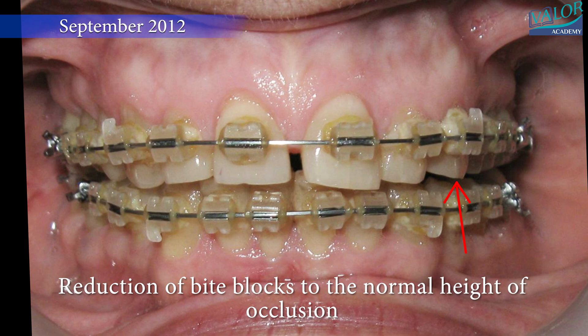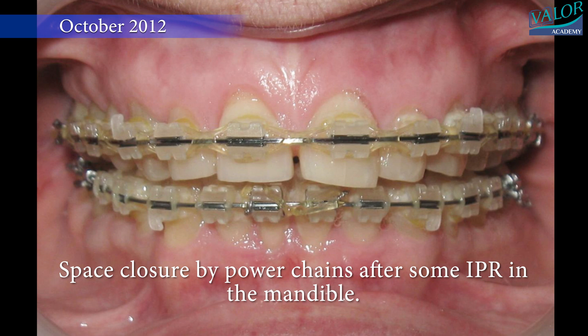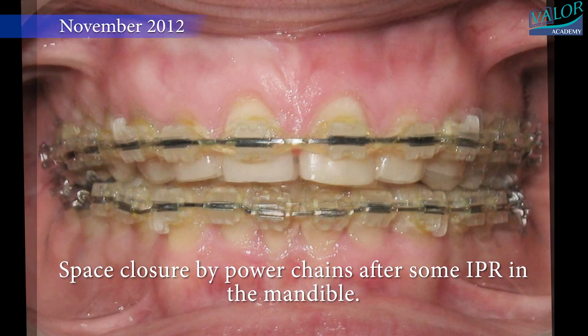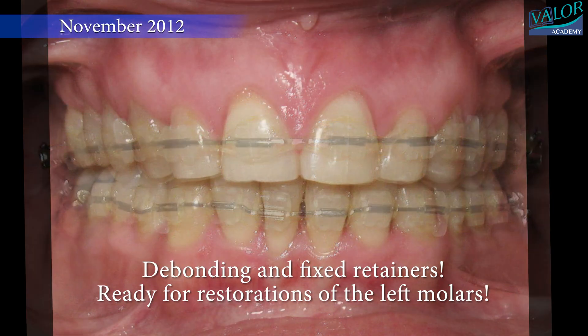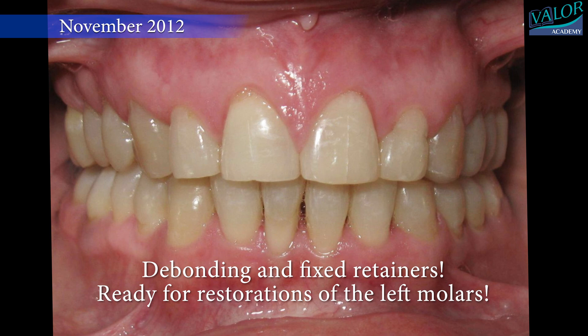In September, reduction of bite blocks happened to the normal height of occlusion. Space closure was achieved by power chains after some IPR in the mandible. In November 2012, debonding and fixed retainers were placed, and the patient was ready for prosthetic restorations of the left molars.